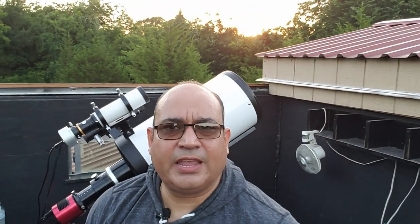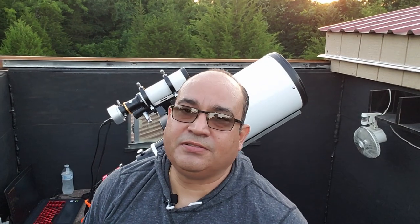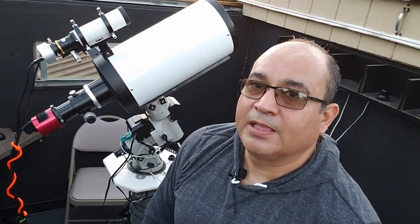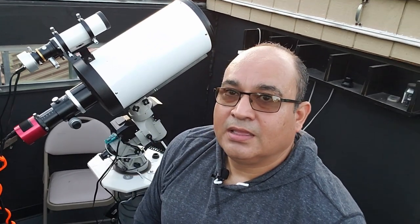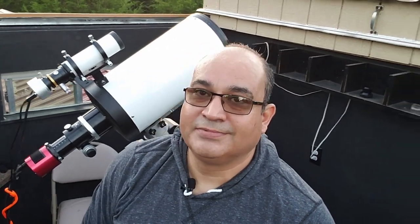It was really hot today here in Texas — got up to 92 degrees — but they say it's going to cool down to about 72, so it should be okay. I'll just sit here and wait, and I'll be back when it's dark. Stay tuned.